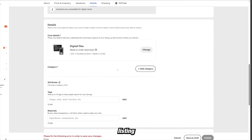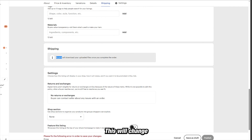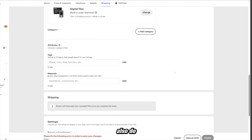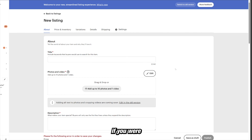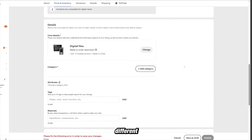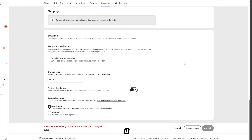Switch to digital listing, and boom — you're in a digital product. Right under shipping, it will change to say 'Buyers will download your uploaded files once you complete the order.' Digital products are probably one of the best ways to do this because it's almost all profit. But you could also do the physical aspect, especially if you're selling on Amazon. If you were to scale it, you could have your own poster-making machine on Amazon, selling all sorts of abstract versions of these maps for all sorts of cities.